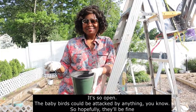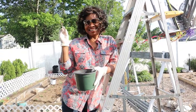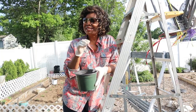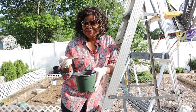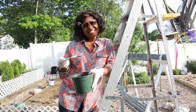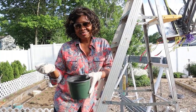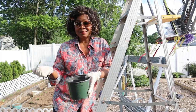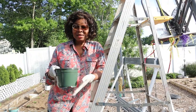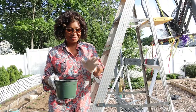The baby birds won't be attacked by anything, so hopefully they'll be fine. I come bearing gifts — I have some worms from my garden — but I was told that you can't just feed baby birds anything because it could be poison worms. It's the first time hearing of that, but it kind of makes sense because mom knows what to feed the baby birds. I don't want to give them anything that might upset them, so I'm going to keep this aside even though I collected some worms. I'm just being cautious.